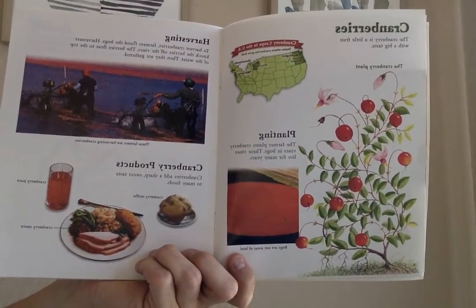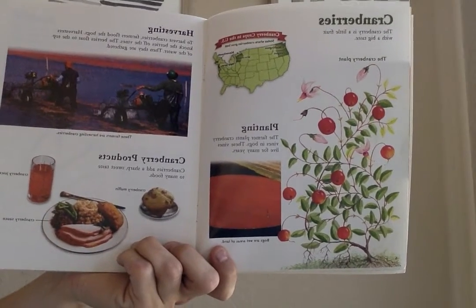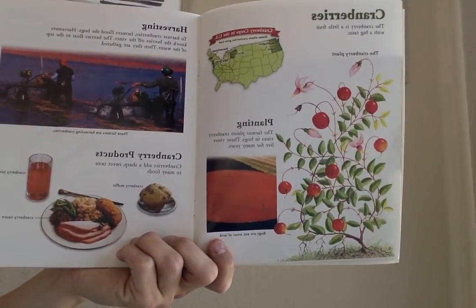Cranberries. The cranberry is a little fruit with a big taste. The farmer plants cranberry vines in bogs. These vines live for many years. Bogs are wet areas of land.